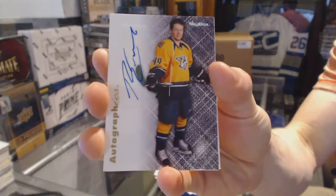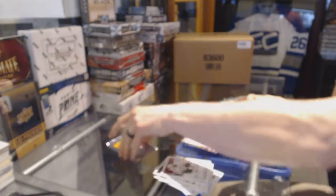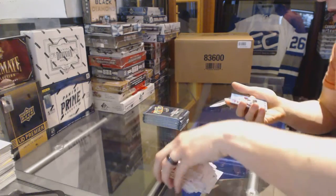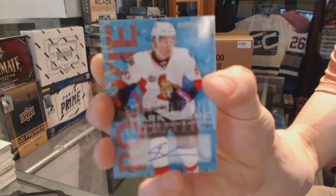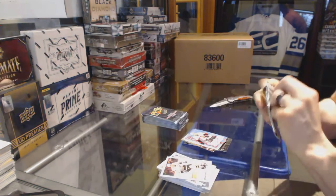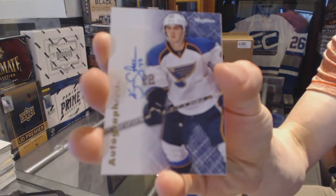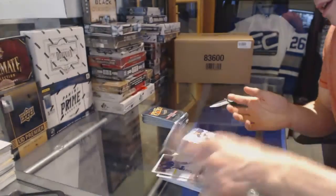Autographics Ryan Ellis. Rookie Sensation Autograph Mark Stone - Mark Stone. Autographics Kevin Shattenkirk - Kevin Shattenkirk.